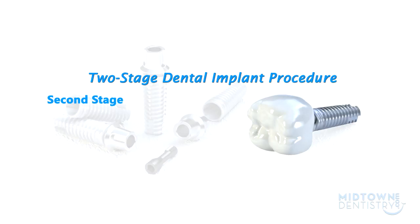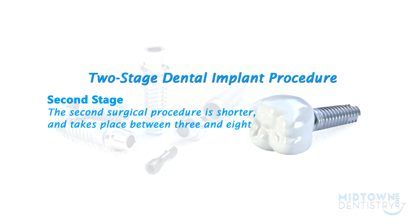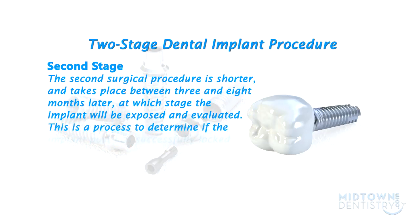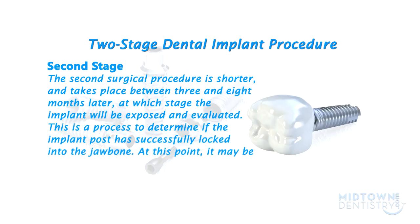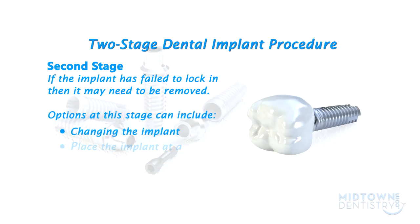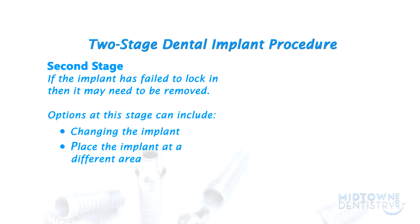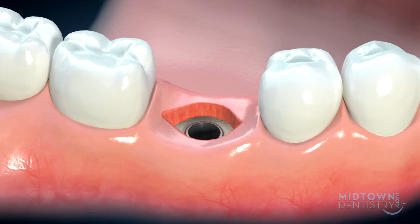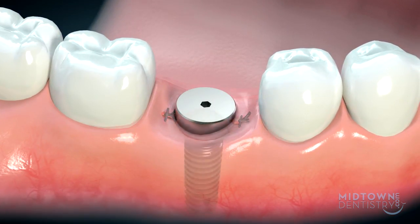The second surgical procedure is shorter, and takes place between 3 and 8 months later, at which stage the implant will be exposed and evaluated. This is to determine if the implant post has successfully locked into the jawbone. If the implant has failed to lock in, then it may need to be removed. Options at this stage can include changing the implant or placing the implant at a different area. If the implant post has been successful, then the second surgical procedure is to create an opening in the gum to expose the implant, and placing a post known as a healing cap.